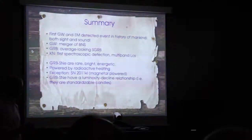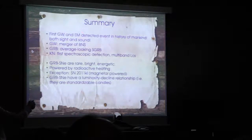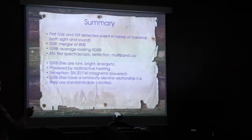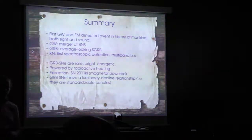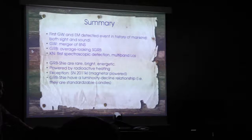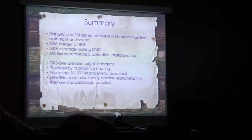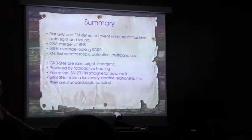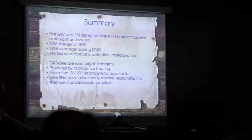To summarize: we've had this amazing gravitational wave, GRB, and electromagnetic event where for the first time we've both seen and heard an astrophysical event. It's a merger of a binary neutron star system. The GRB is pretty average-looking, a short-duration GRB seen off-axis. We have for the first time obtained amazing spectroscopic data of a kilonova. For long-duration GRB supernovae, they're very rare, very bright, very energetic, powered by radioactive heating — except for 2011KL, which is magnetar-powered or a combination. GRB supernovae have a luminosity-decline relationship that allows them to be used in cosmology.